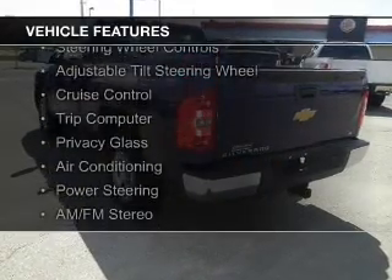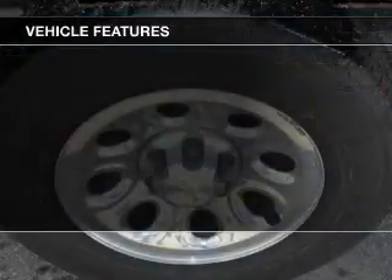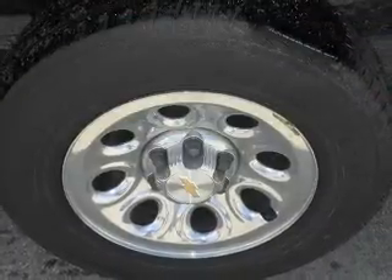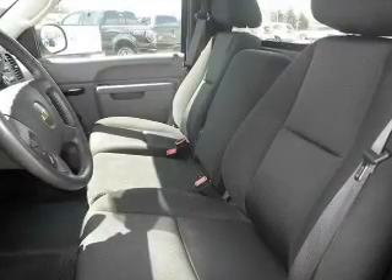The features include steering wheel controls, an adjustable tilt steering wheel, cruise control, a trip computer, privacy glass, air conditioning, power steering, and AM-FM stereo.